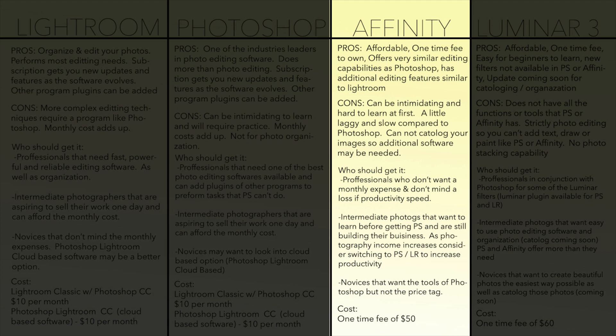Affinity at the moment does not offer a photo catalog solution, but I believe they're in the process of developing one. If you really need one, you'll have to look elsewhere until that day comes.